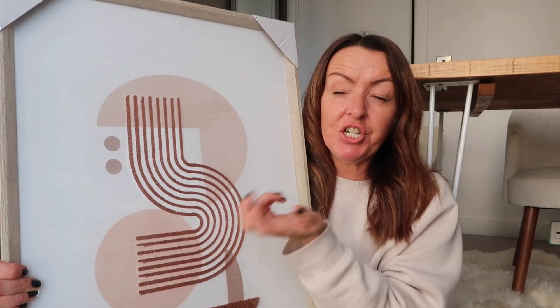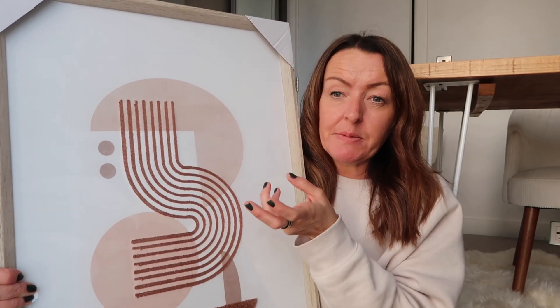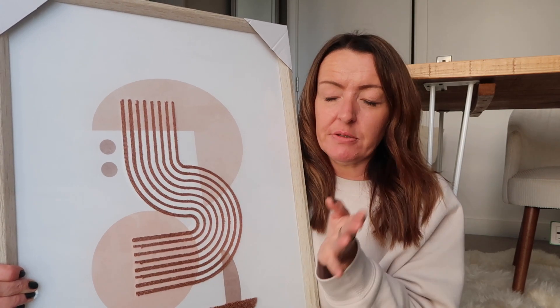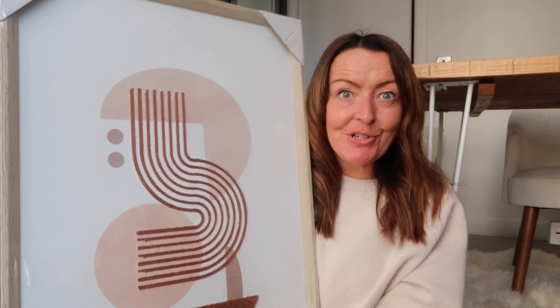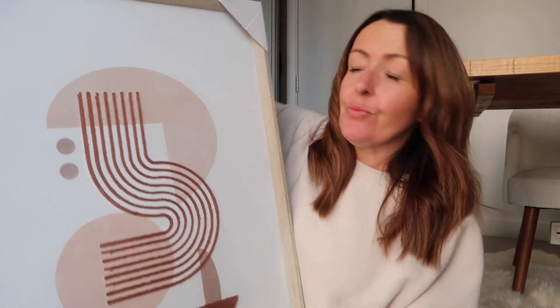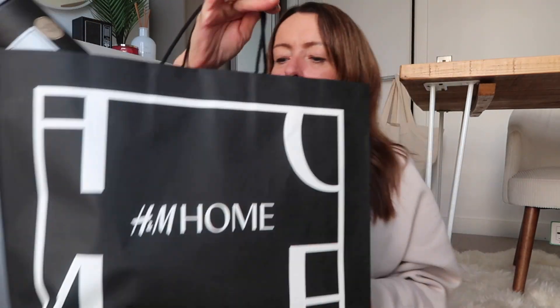That's all I got from Primark Home — they did have a Christmas decoration section and Anna picked up something really cute, but I just can't face Christmas just yet. We'll do Anna's birthday, Halloween, then we'll focus on Christmas. Next, we went to H&M Home — I didn't spend that much there.